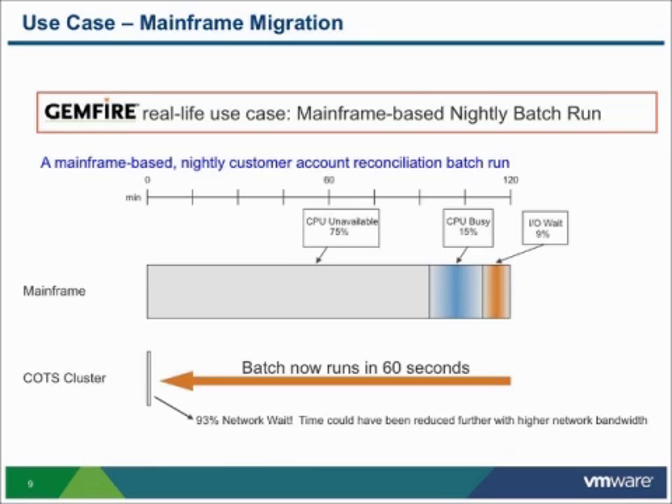The COBOL code was now running on 25 Linux COTS servers — common off-the-shelf servers. That batch job now ran in less than a minute. When we analyzed that time, it was spending 93% of its time waiting for the network. So we moved the bottleneck, but the major achievement was going from a two-hour batch job to a one-minute batch job.